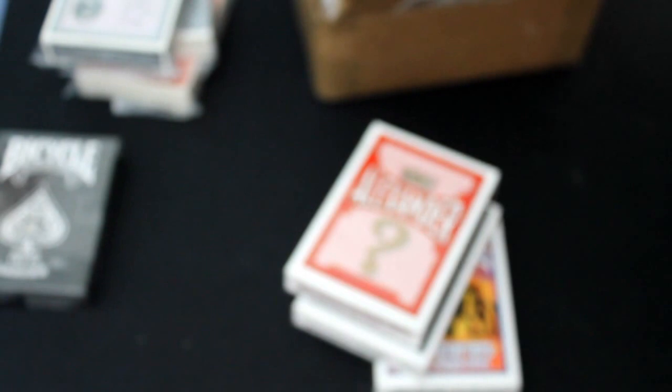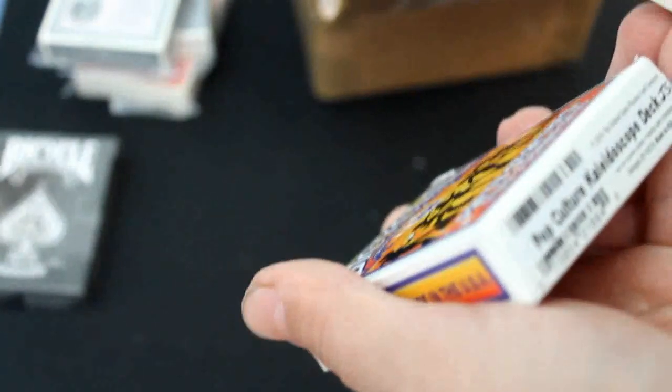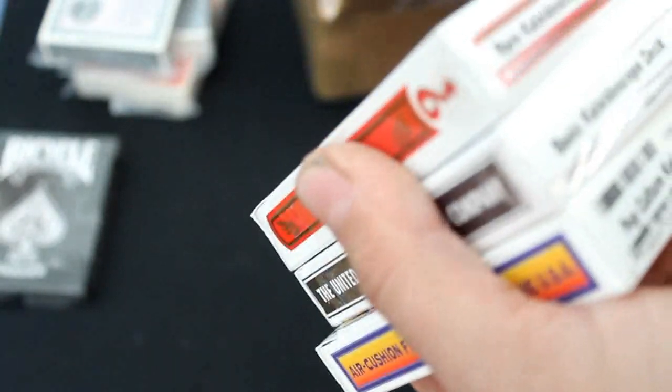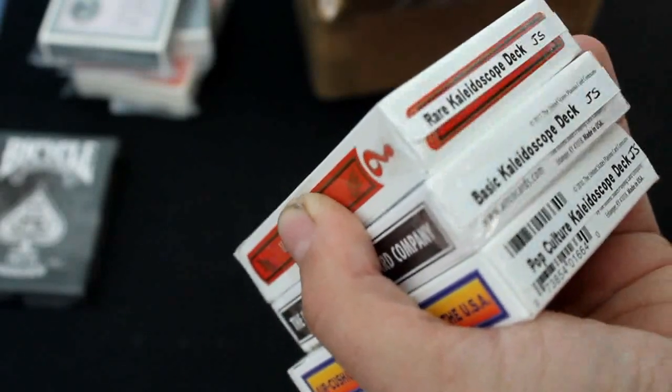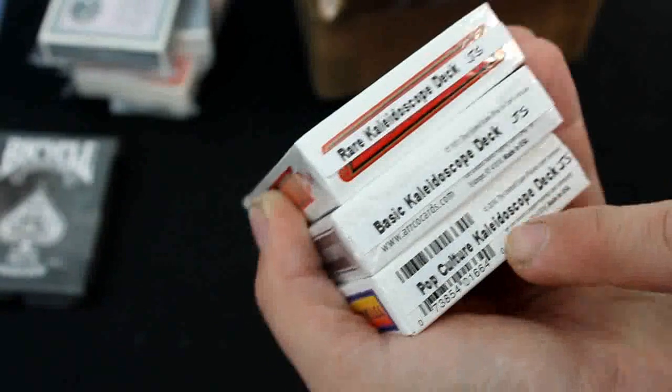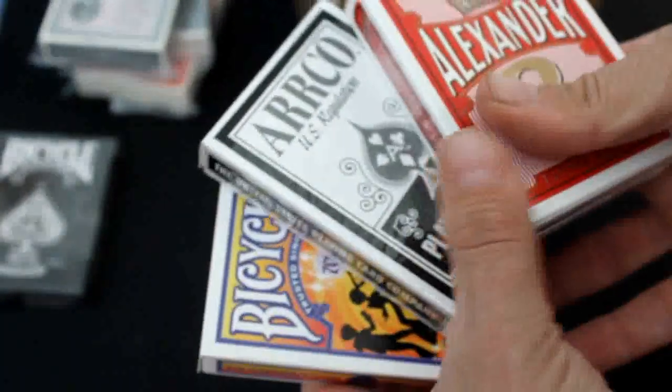I will review them soon. These basically feature a bunch of different backs — kind of different things. This one is mostly rare decks. This is kind of a basic Illusionist, 311 Blue Crown decks. And this one is other decks — Pop Culture. This will be interesting. They're basically like rainbow decks, just 52 different deck designs.